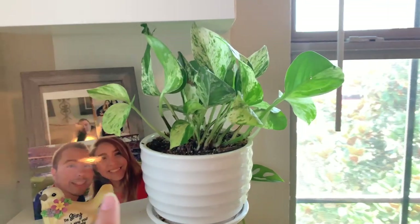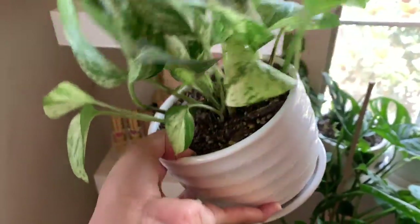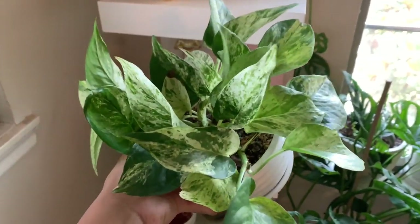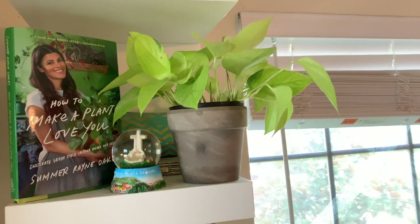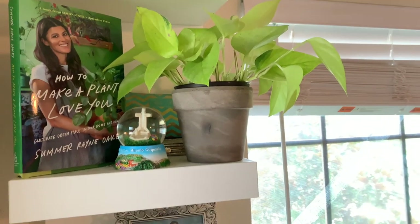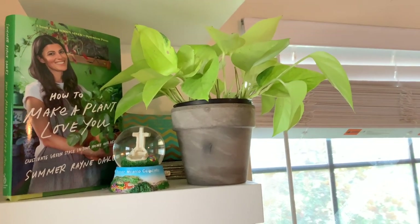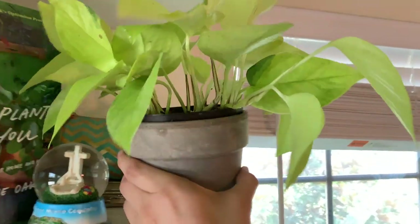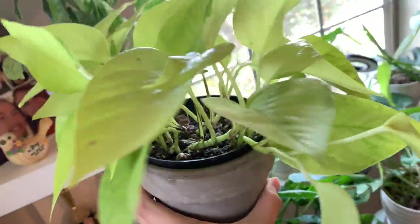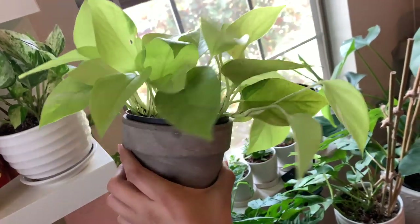This guy right here is my marble queen pothos. It seems to be doing very well and is still giving me a ton of variegation. I really love pothos and this guy is one of my favorites. Up here I have my neon pothos next to my 'How to Make a Plant Love You' book by Summer Rain Oaks. I haven't finished reading it, but I specifically put it up here because I wanted to show you guys and it's a really cool color.